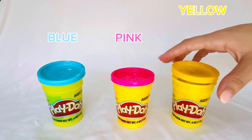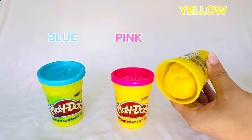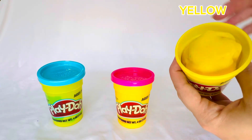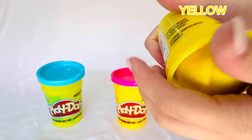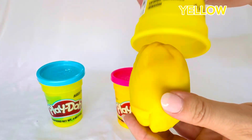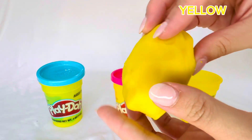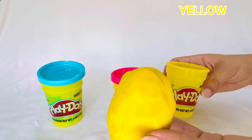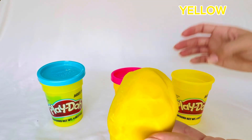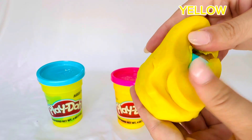It's time to find Rebecca Rabbit. Wait, where is she? Could she be hiding in the yellow Play-Doh because she is yellow? Let's see if we can find her. She's definitely not in the yellow container. Let's see if she's in the yellow Play-Doh.